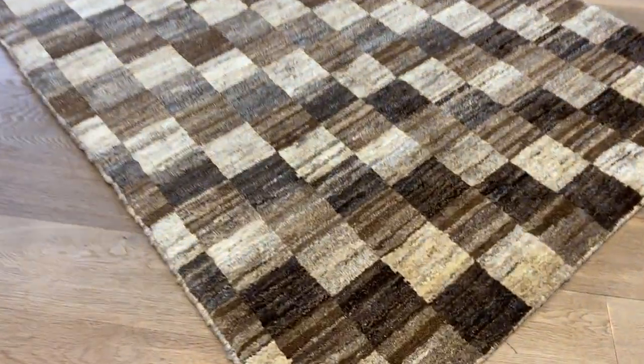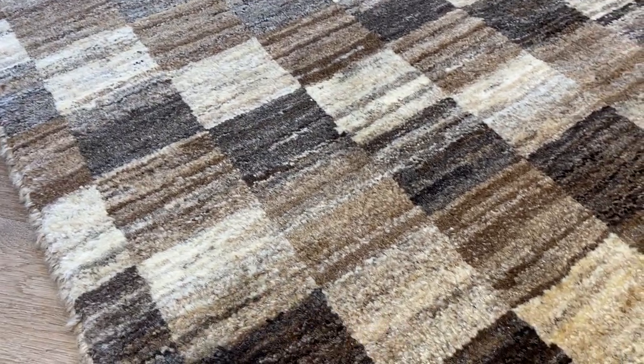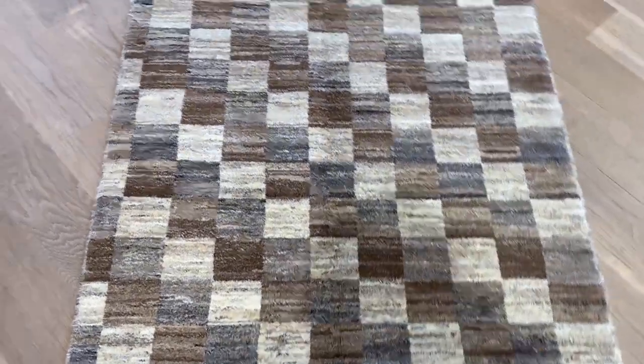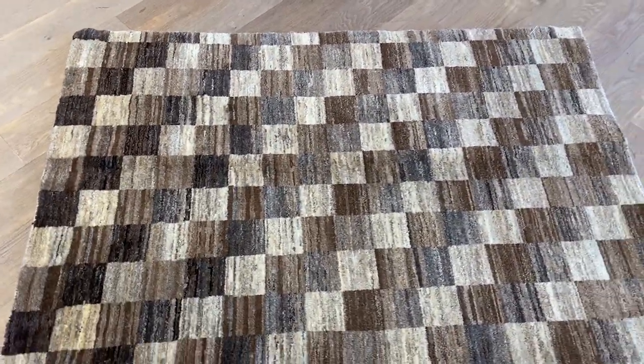This is an extremely high quality carpet — very nice and soft to touch, with a nice thick wool. These are new. On the back you can see the Persian handmade knot, and if you have any further questions about this carpet, feel free to contact us.